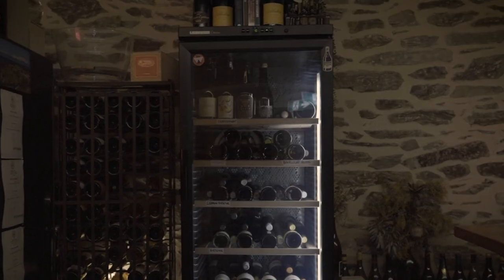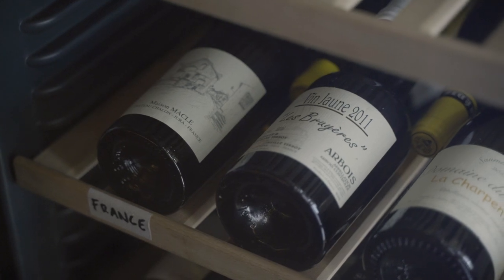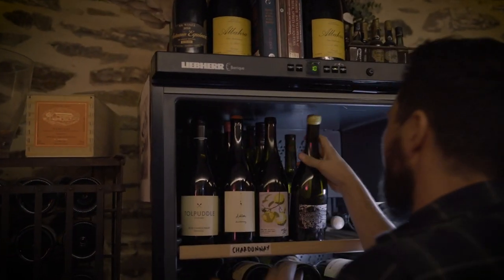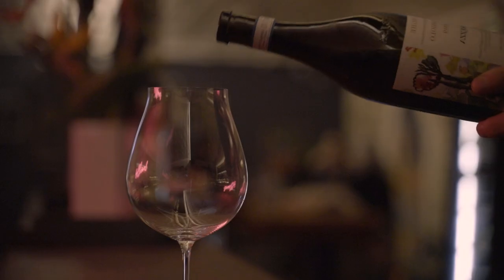We have quite a few wine cabinets here and they're great, they're really useful for us. We have a red wine cabinet — we keep it at 15 degrees. We have a white wine cabinet — we keep it at 12 degrees. We have a champagne cabinet — we keep it at 8 degrees. We keep our wines at specific temperatures because I think it lets us get the most out of those wines.